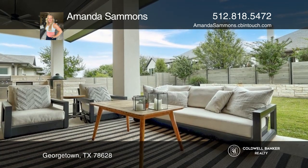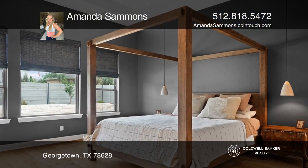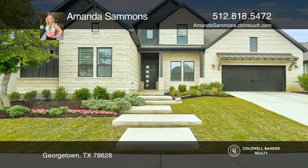Relax in the owner's suite with a dual shower and 72-inch soaking tub. A winding staircase leads to a game room, ensuite bedroom, another bedroom and bath.